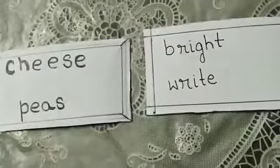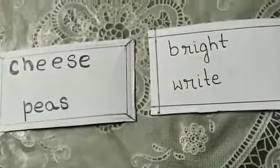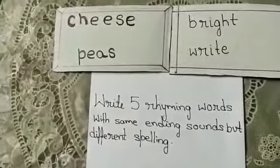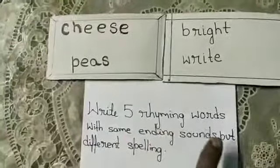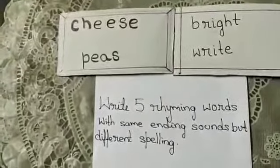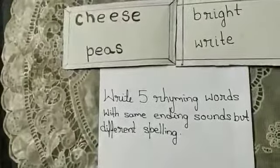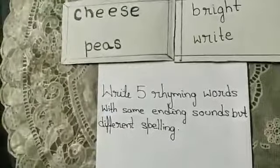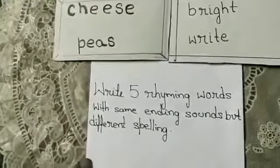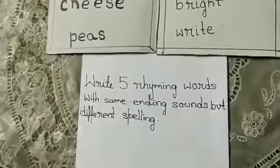So you have to be very alert about the ending sounds. Now you have got two homeworks. First, in your book page number two, you will do questions one to five — match the words using hints from the patch. Second, in your spelling copy, write five rhyming words with the same ending sounds but different spelling.